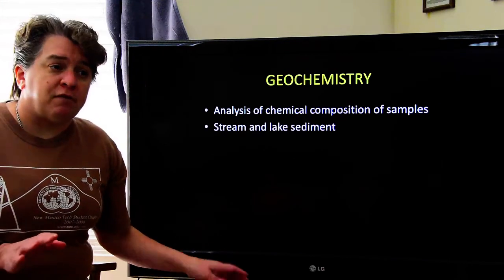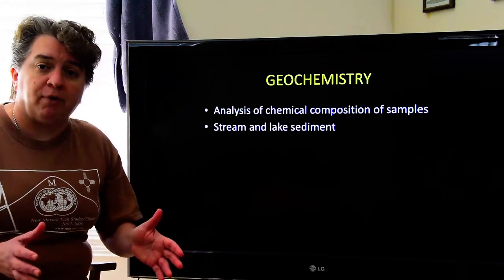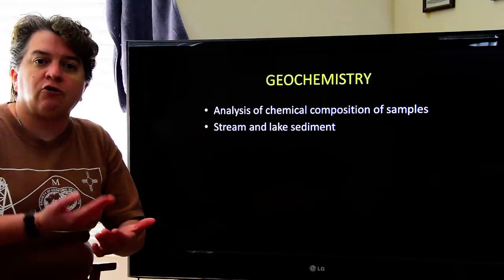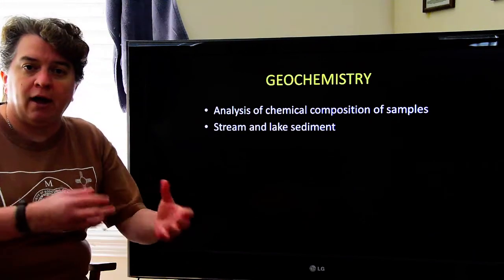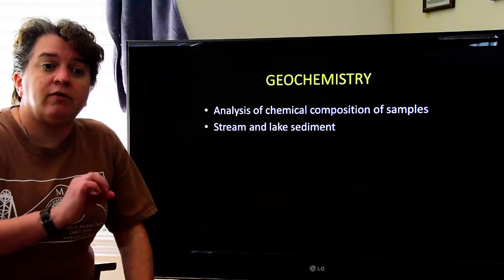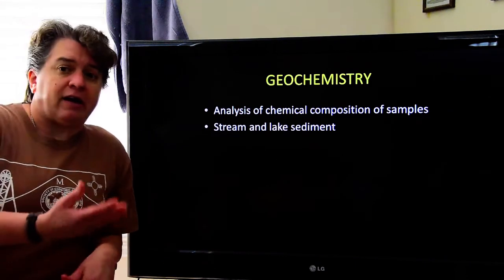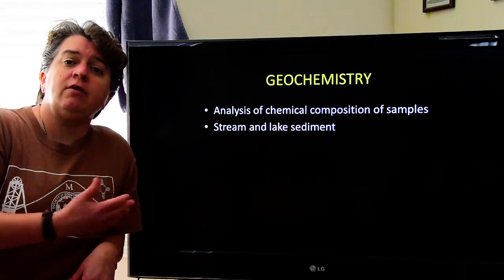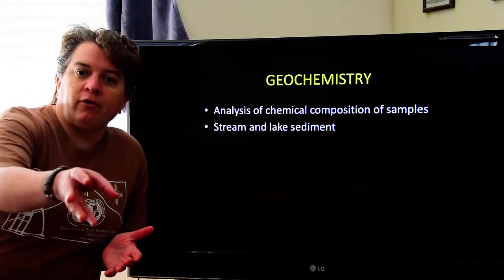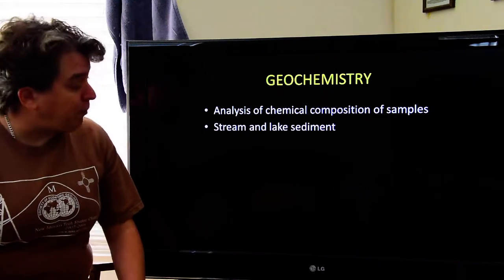We do this remote sensing to narrow down where we really want to look for our ore deposit, but eventually you have to get in the field. You have to actually look at those rocks, sample them, and map out where the different rock types are. When you're there in the field, you'll look at the geochemistry of the area — you'll collect samples and look at what elements are in them. Basically, is there enough of whatever mineral you're looking for concentrated in these rocks to make it economic to develop a mine?